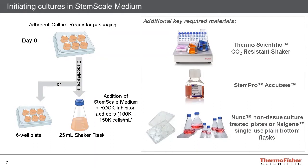In addition to StemScale medium, it is also important to have an orbital shaker platform, the StemPro Accutase Passaging Reagent, and the desired vessel which will be used to grow suspension cultures. The orbital shaker platform must be heat-shielded and compatible for use inside a cell incubator; otherwise, the suspension cultures placed on the orbital shaker may overheat and result in cell death. If well plates are utilized for suspension cultures, non-tissue culture treated plates should be selected. For shaker flasks, it's best to use plain bottom non-baffled flasks, as baffled flasks could interfere with spheroid formation.